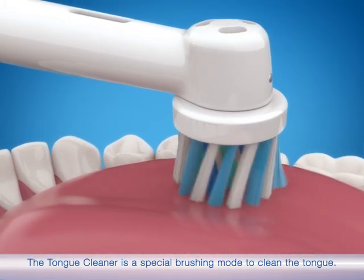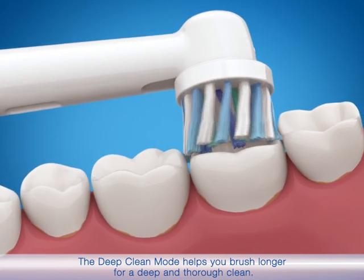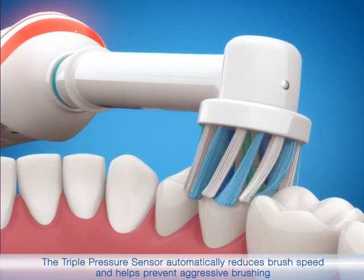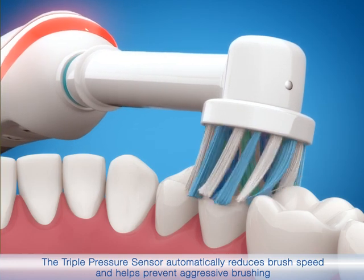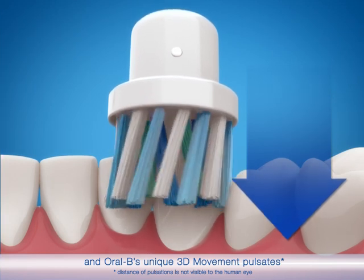The tongue cleaner is a special brushing mode to clean the tongue. The deep clean mode helps you brush longer for a deep and thorough clean. The triple pressure sensor automatically reduces brush speed and helps prevent aggressive brushing.